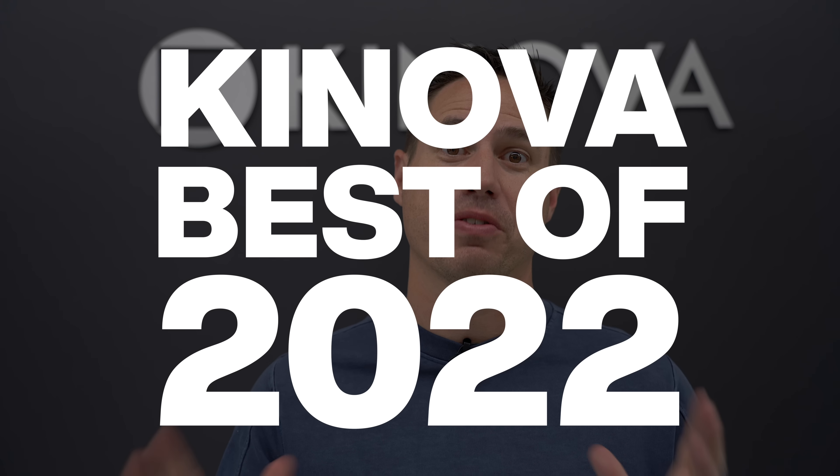Hey guys, it's Justin. Welcome back to the channel, and we are at the end of 2022, a year gone. Let's look back at our top 10 animals from 2022.